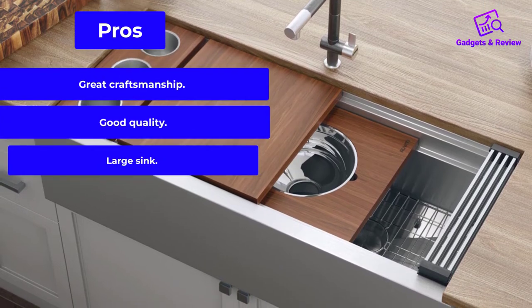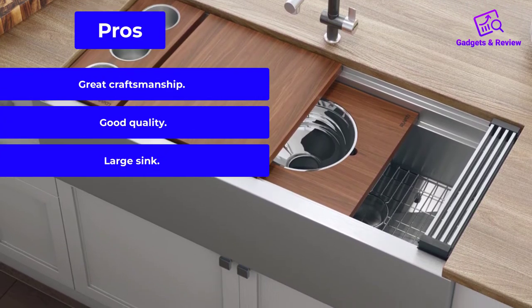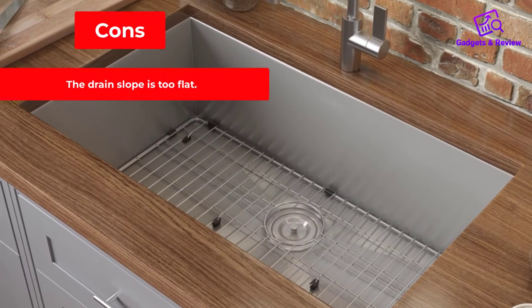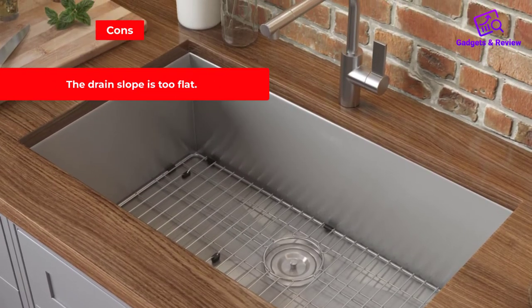Pros: Great craftsmanship. Good quality. Large sink. Cons: The drain slope is too flat.